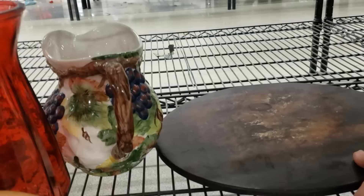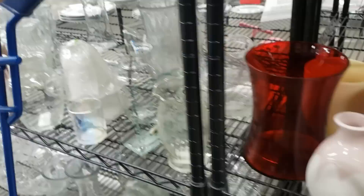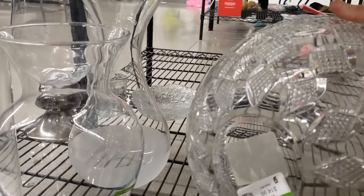I believe this is a Pampered Chef pizza stone — yes, that's seen some good use. That's a modern piece, very lightweight. Some clear glass vases here. Oh, that's a heavy crystal ball — they want $15 for that.